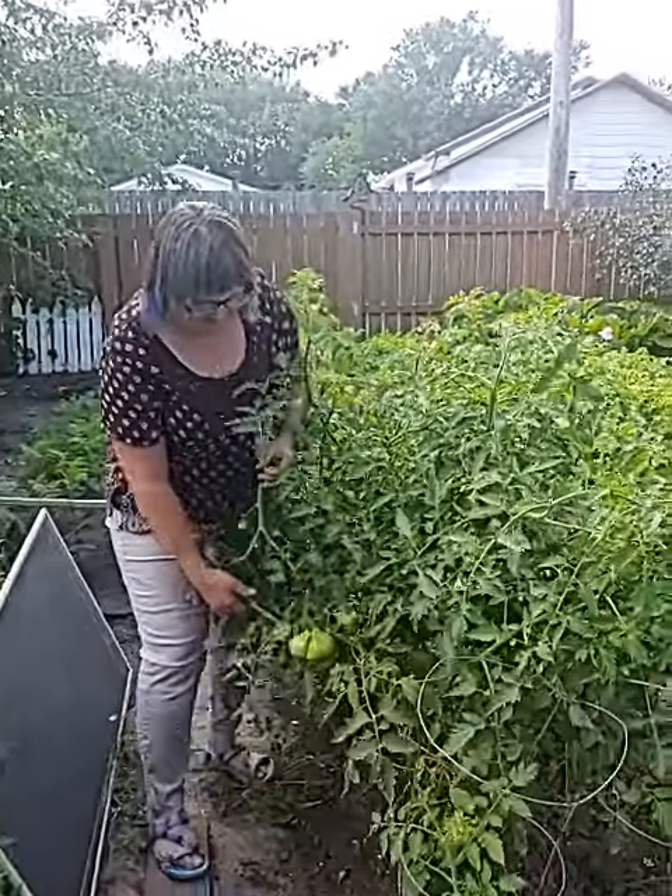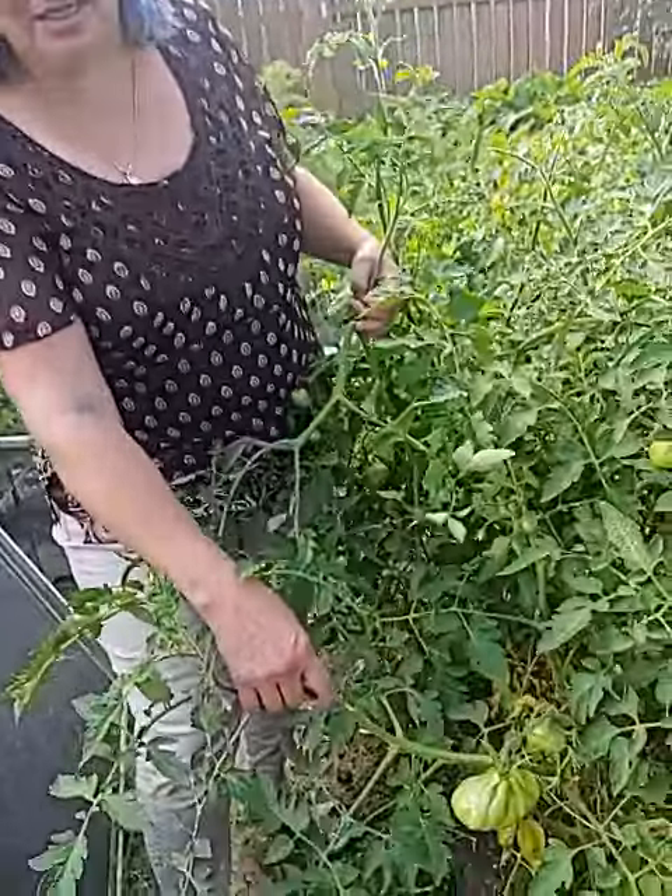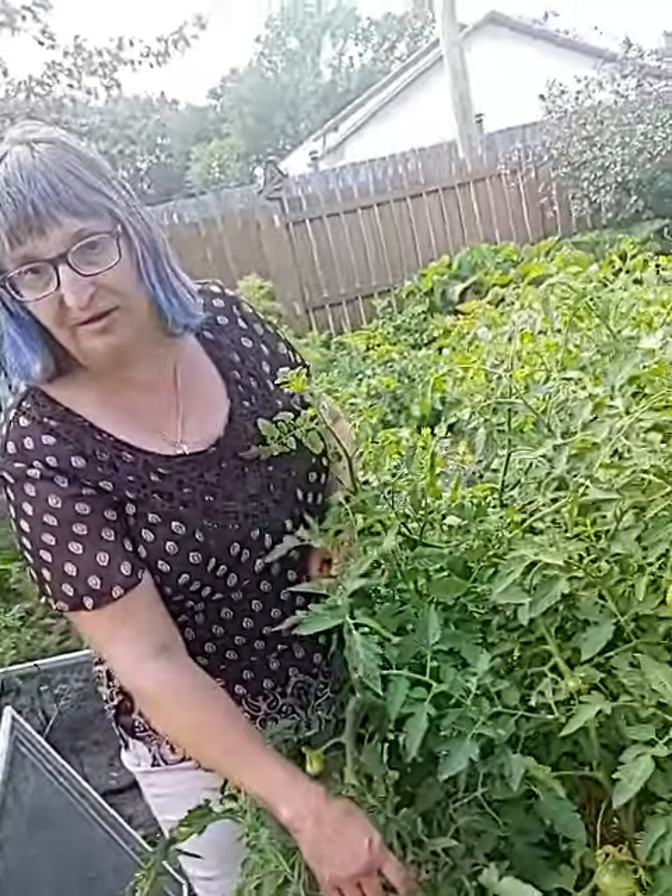Right here we have some lovely tomatoes. These are my ox heart tomatoes and they're coming along really beautifully.